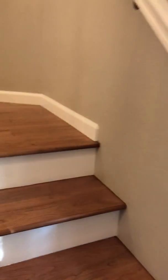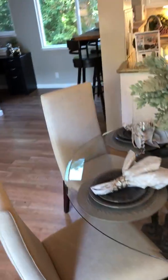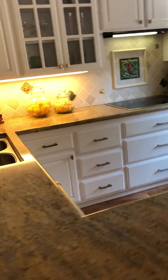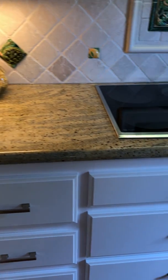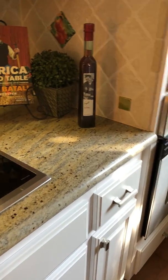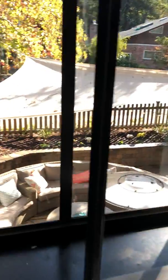We are going to head upstairs to the main living area. Right at the top, you have the dining room area, which is right next to the kitchen. The kitchen has been upgraded and has a nice tile backsplash, stainless steel appliances, and an induction cooktop. There's also a view of the side yard out here, which is really nice.